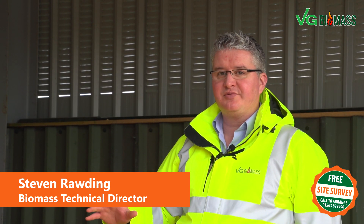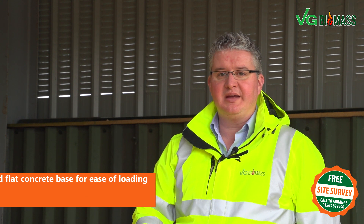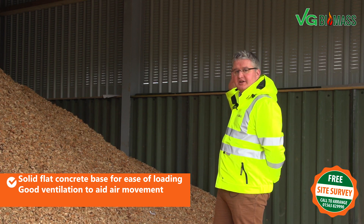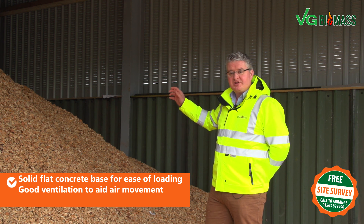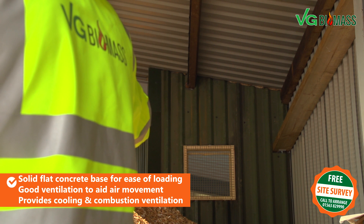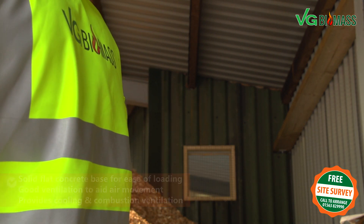The fundamental design principles of this fuel storage area are to have a solid flat concrete base for ease of loading, as well as an access door. We also have ventilation along all sides of the storage area, which allows for natural air movement and provides cooling ventilation for the boiler room itself, and also combustion ventilation to allow for the correct burn of the chip.